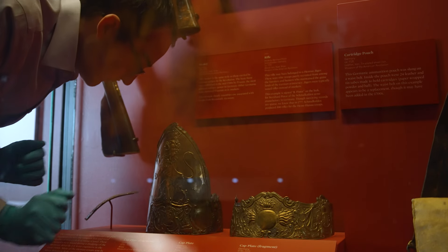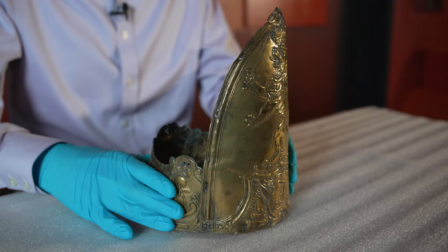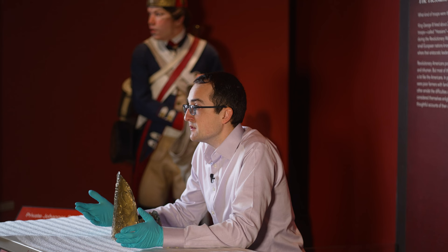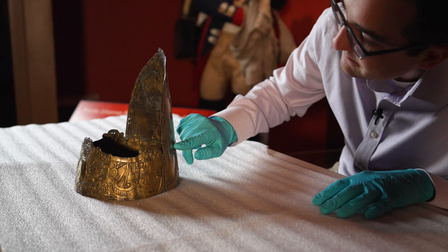This is one of the great treasures of the Museum of the American Revolution's collection: a brass cap worn by a Hessian soldier during the Revolutionary War. These Hessians were German-speaking troops that were rented out by British King George III for service in America. They fought alongside the British Army, and about 30,000 German-speaking troops served during the war. The largest group came from a principality called Hesse Castle.